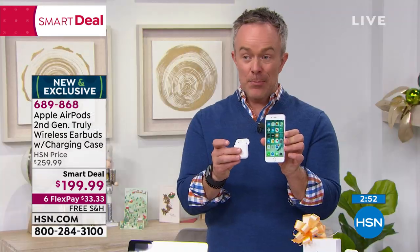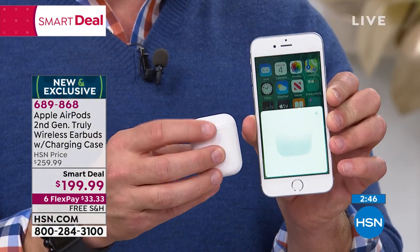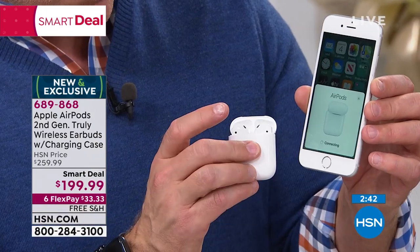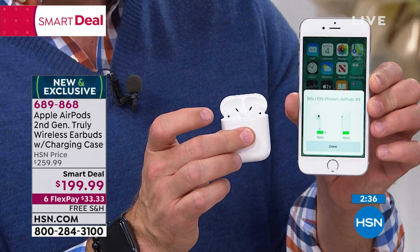So pairing — Apple's made it so simple. It's going to be a little different with Android versus Apple, but you can see just by opening up the case it recognized it. I don't have to go to settings, I don't have to make it complicated. I hit connect, it takes me through some of the setup options if I'd like — like, do I want to talk to Siri? And then we're done. Now every time I have audio on my phone, I don't have to do that again.